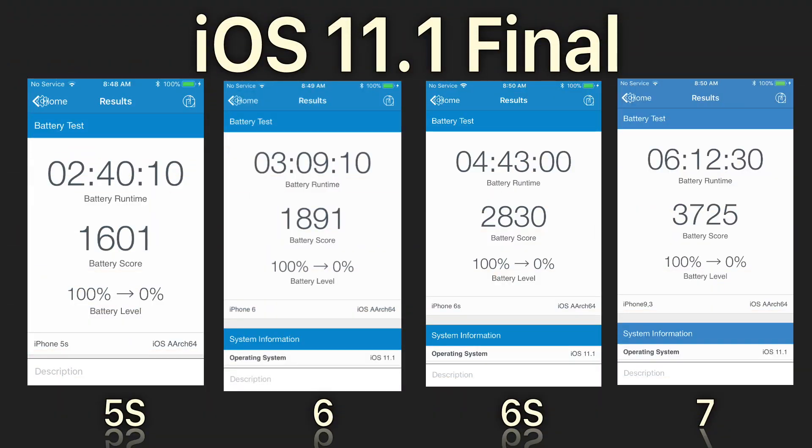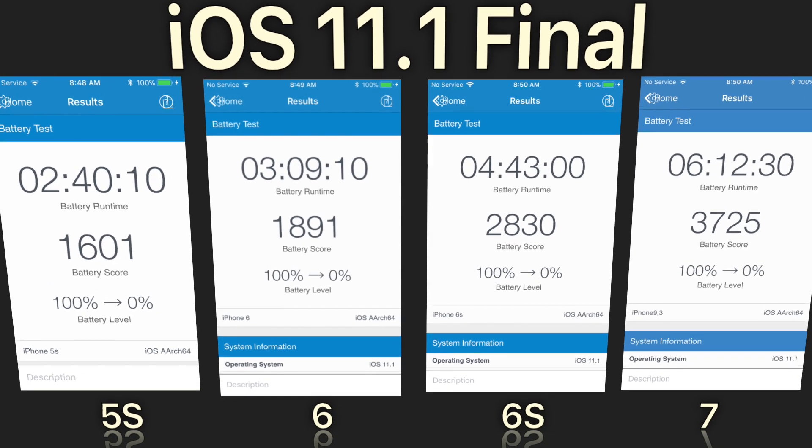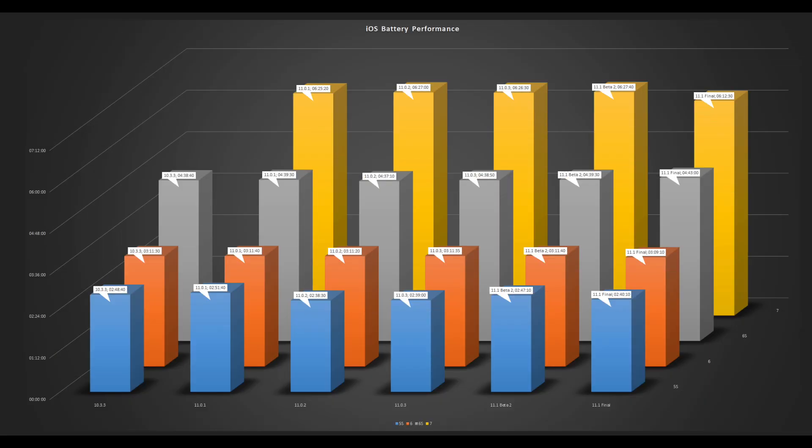And this is the final result for iOS 11.1 final release. So now let's look at that compared to all the other versions that I've tested recently.